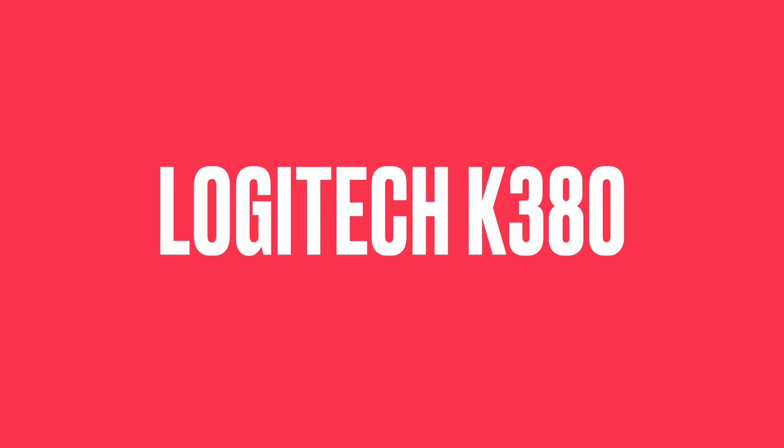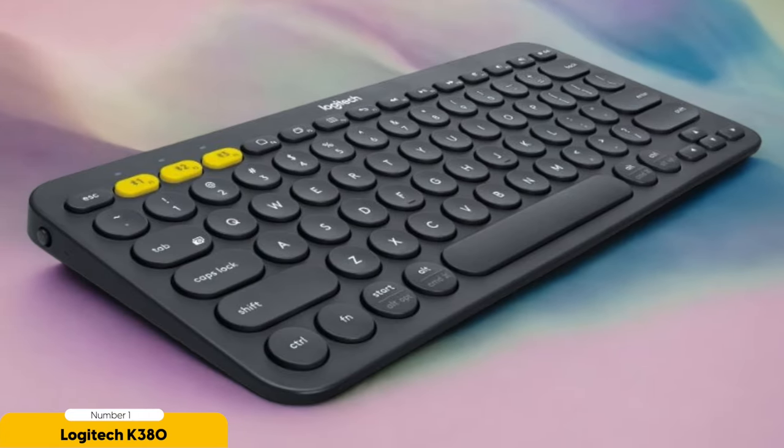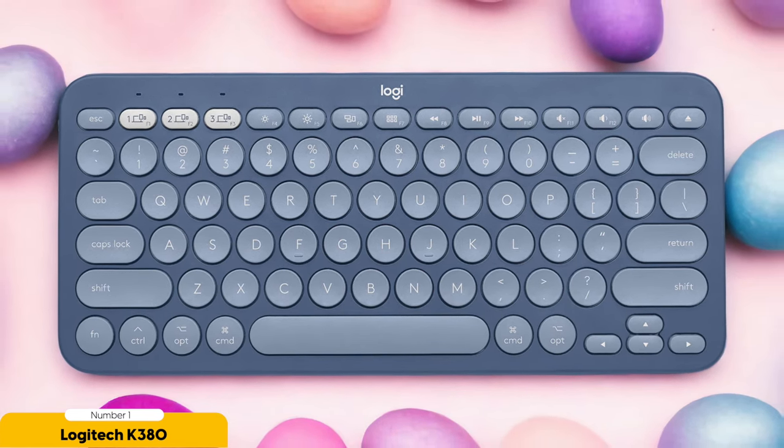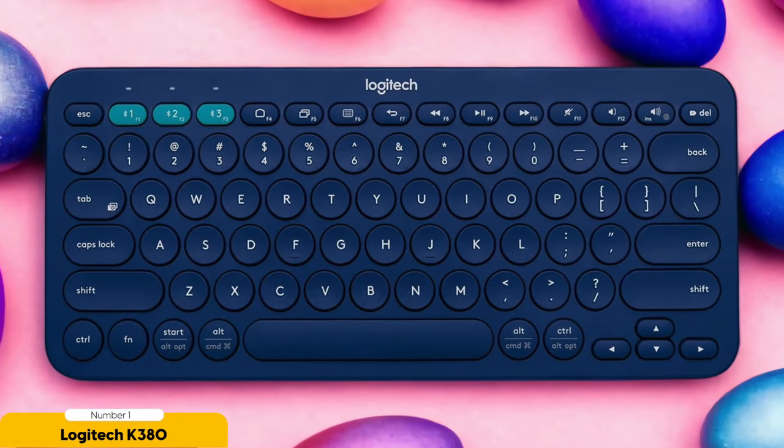Number 1: Logitech K380 — Best for Cheap. While venturing into the magical land of budget-friendly keyboards for Mac, I stumbled upon another treasure: the Logitech K380, a compact and versatile keyboard that offers a delightful bang for your buck. With its 75% compact size, it's the perfect sidekick for all your adventures — whether you're sipping coffee in a cozy café or embarking on a business trip, this keyboard slips effortlessly into your bag, adding minimal weight to your load.